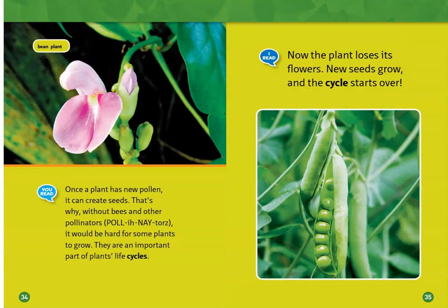Once a plant has new pollen, it can create seeds. That's why without bees and other pollinators, it would be hard for some plants to grow. They are an important part of a plant's life cycle.